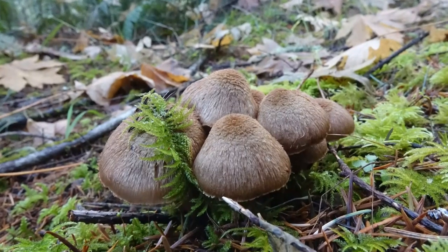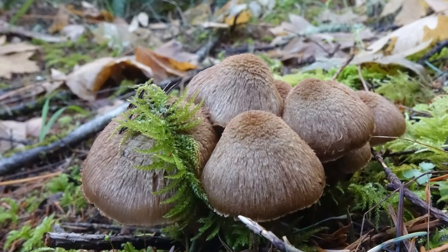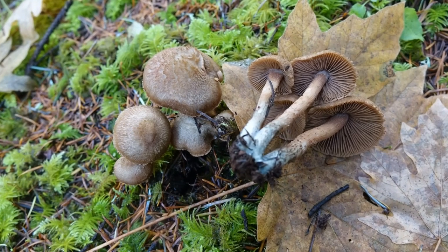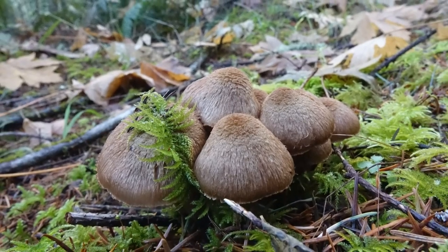Look what else is growing in this moss. They're so furry — a furry mushroom. Now this is one of the woolly inocybes and they are not for eating at all. No, don't think about it. But aren't they beautiful?